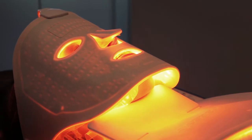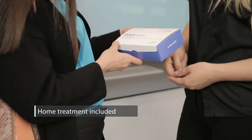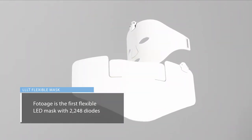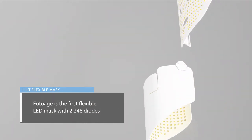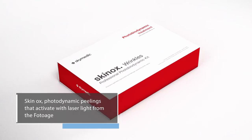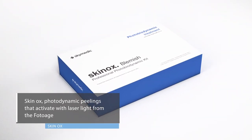Skin Ox Photo Age is the first flexible LED mask with 2248 diodes that can adapt to the very shape and curves of the patient's face, neck, and neckline. Skin Ox is the range of photodynamic peelings